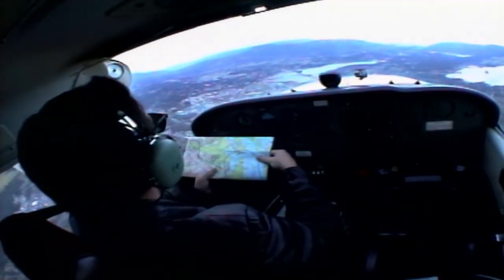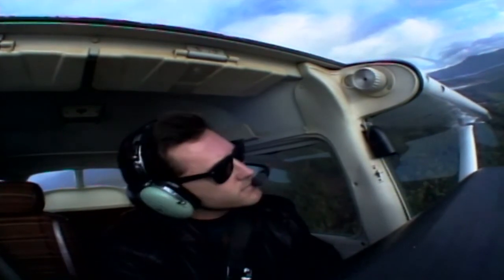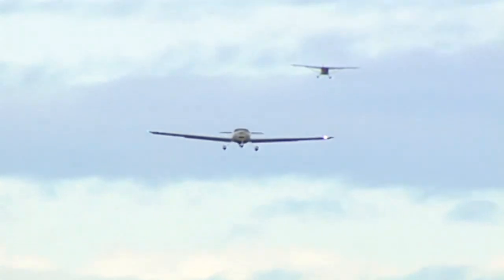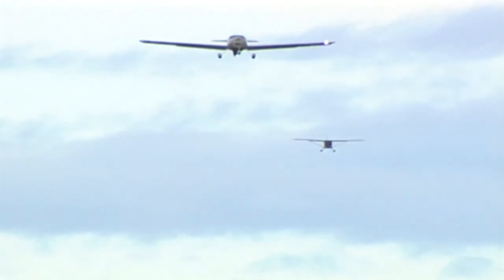When approaching your destination, obtain and update the altimeter setting before entering the circuit, because it only takes a small difference in altitude to make seeing other air traffic very difficult. Where available, use the Automated Terminal Information Service to cut down on radio communications.